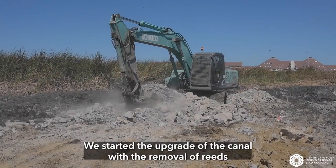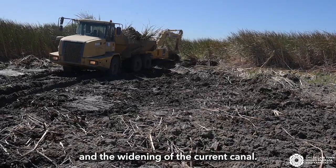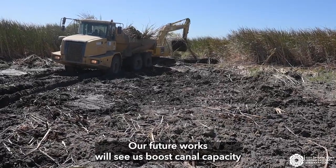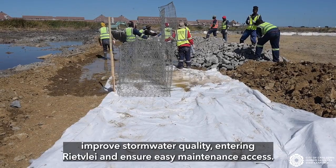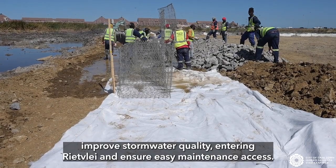We started the upgrade of the canal with the removal of reeds and the widening of the current canal. Our future works will see us boost canal capacity, improve stormwater quality, ensure a reed-free environment, and ensure easy maintenance access.